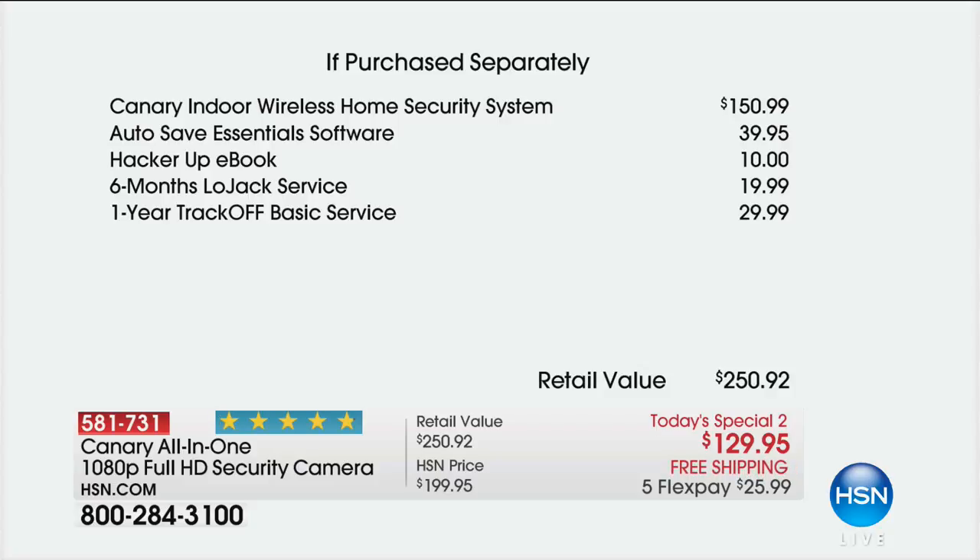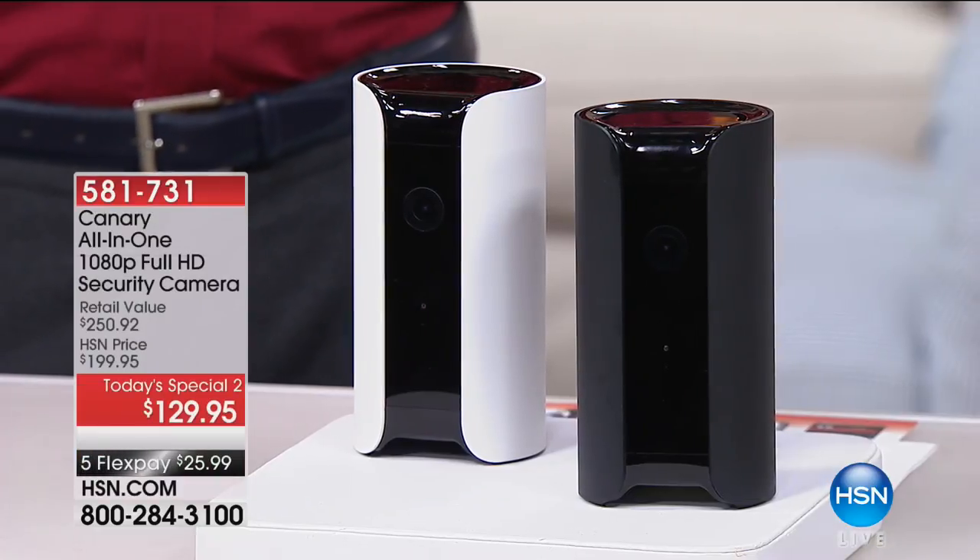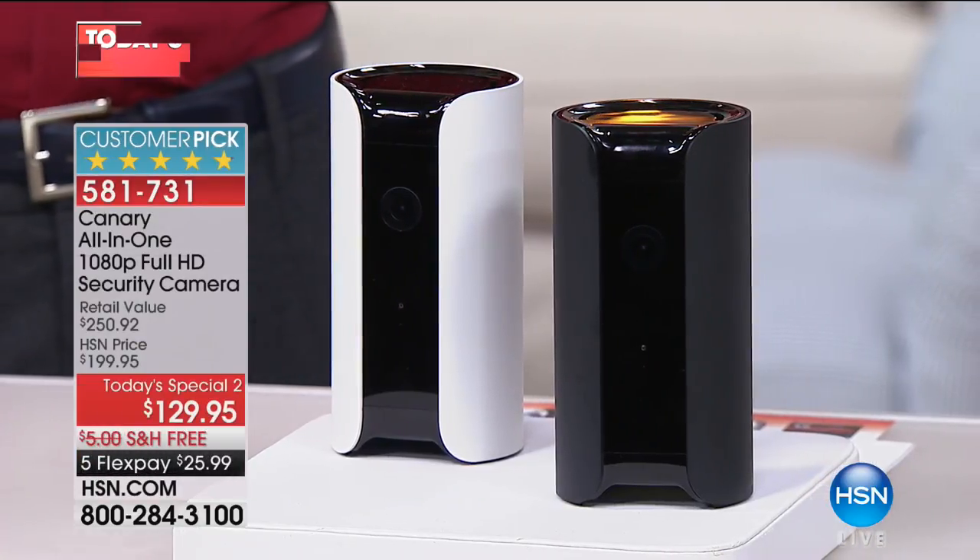Auto Save Essential Software: $39.95. The Hacker Up eBook: $10. Six months of the LoJack service for just under $20. A year of TrackOff Basics: $29.99. You're getting a retail value of $250, and we have it today at just about half price — $129.95 — with five flex payments and free shipping and handling.